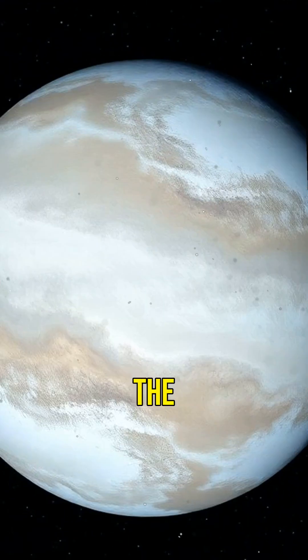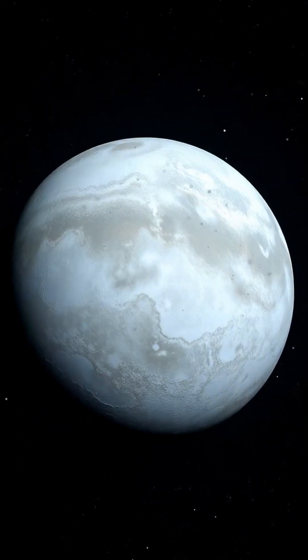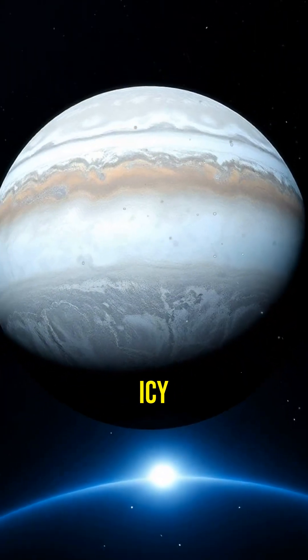Did you know Pluto was once considered the ninth planet of our solar system? But there's so much more to this icy world.